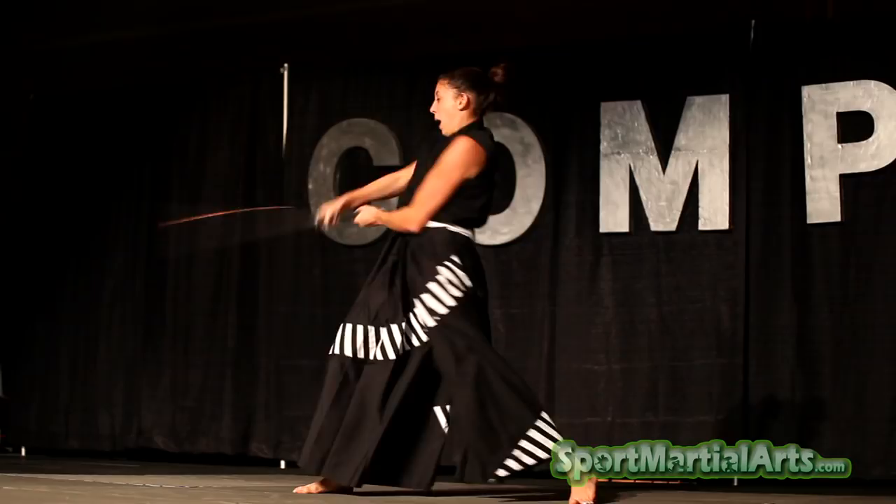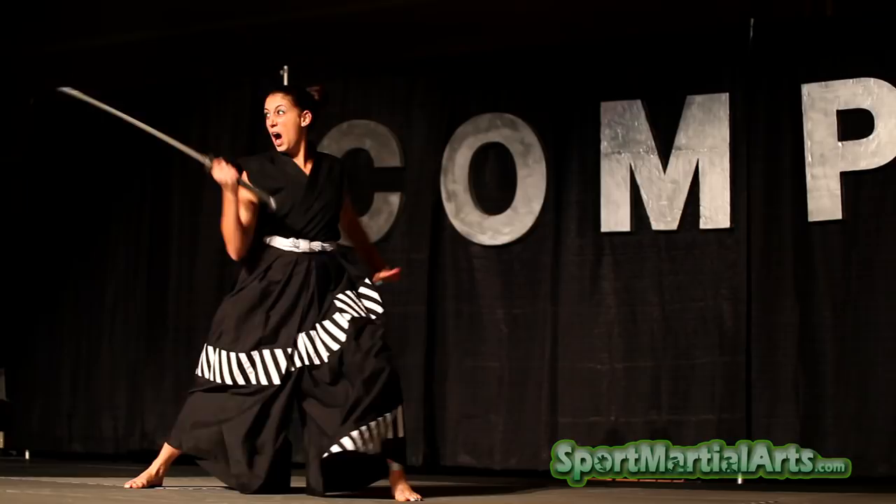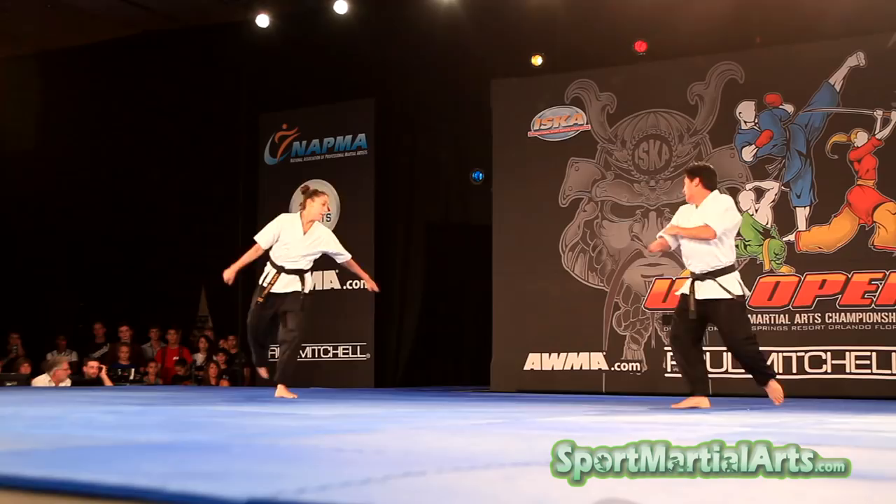We've got no shortage of champions. We've trained over 120 world champions. We've got world champs like Caitlyn Dichelle and Mark Canonizzato — my fellow Team Paul Mitchell members — out here doing it, highlighting the sport and the art of martial arts.